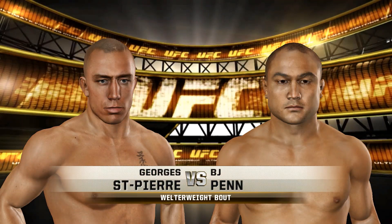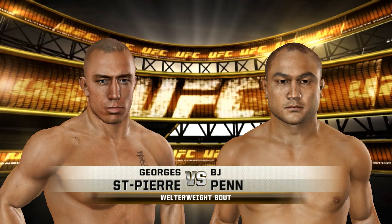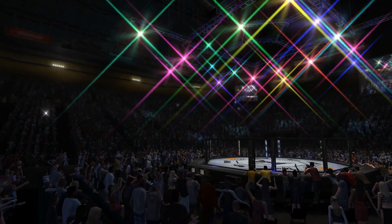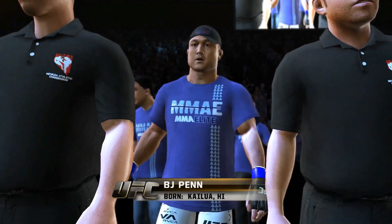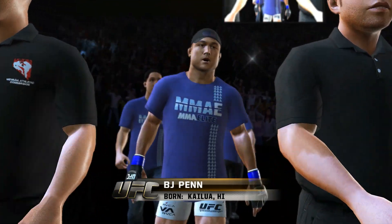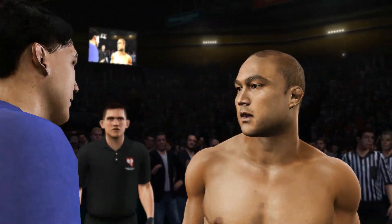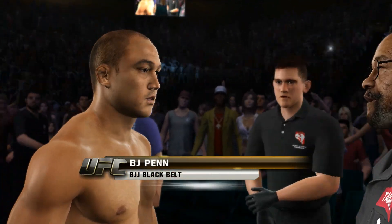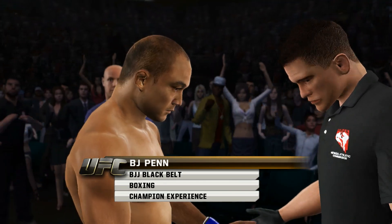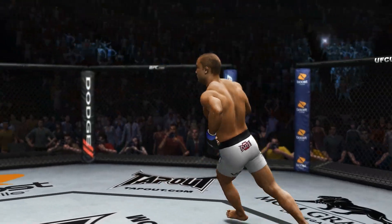Coming up next, it's a welterweight matchup between George Rush St. Pierre and one of the best in the world, Brazilian jiu-jitsu black belt BJ Penn. BJ Penn making his way to the octagon and he has his crowd fired up. BJ Penn is considered by many to be the greatest lightweight fighter to ever walk the planet. He's got outstanding jiu-jitsu skills and uncanny flexibility. He's also extremely dangerous on his feet with fast hands and very technical boxing skills. BJ Penn fired up and ready to give the crowd what they came to see.